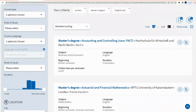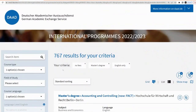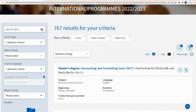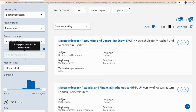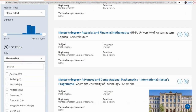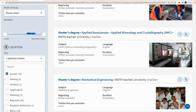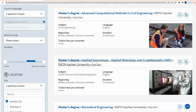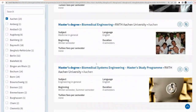Now we only have courses that are without any fee. I'm still going to filter down further by searching for a particular city — I'm going to search for Aachen. This is the university I'm interested in, and it brought me about 23 results, so this is what we're looking for.